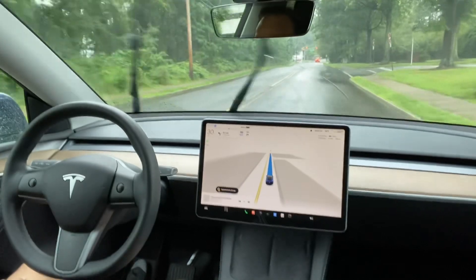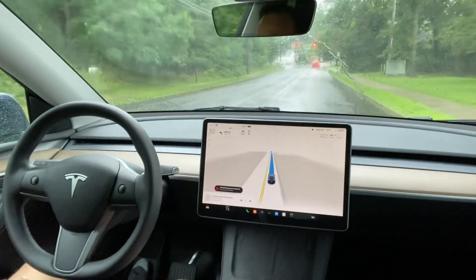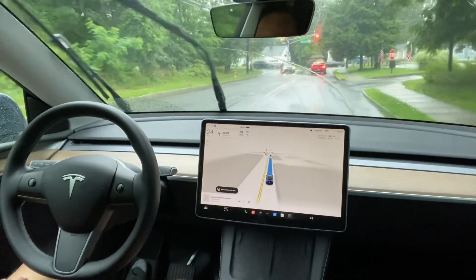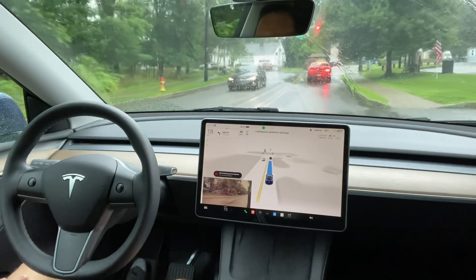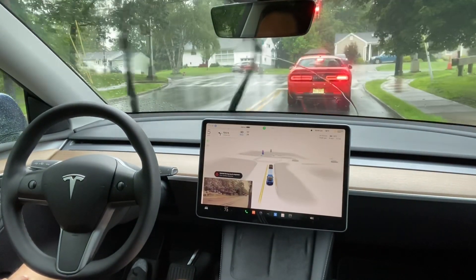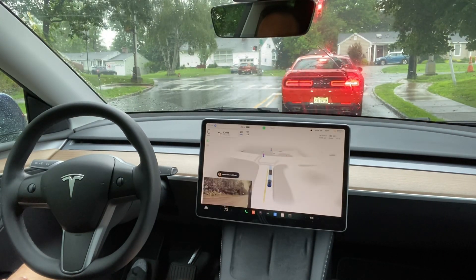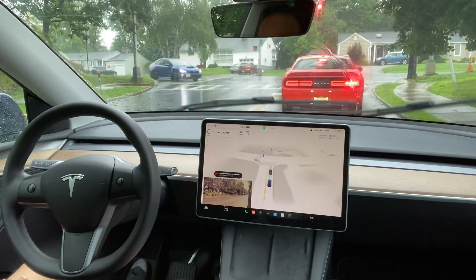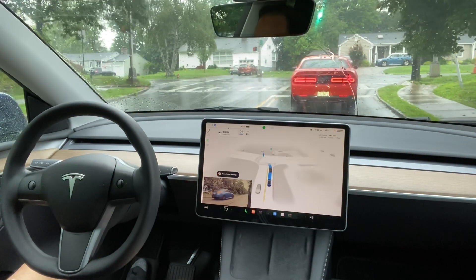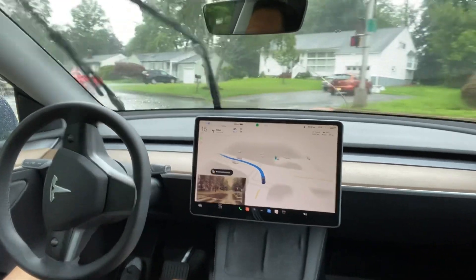Everything looks perfect, but Tesla does give the warning that you have to be careful when driving. I'm keeping my foot near the brake as a precaution. There is a red light here — the car has stopped. Now I'm waiting for the red light to turn green so I can take the left turn. It's green now.